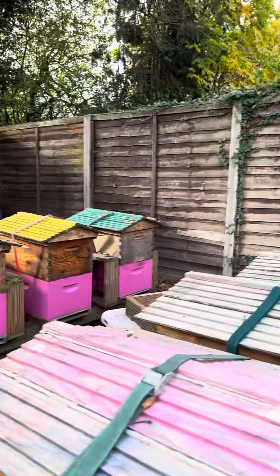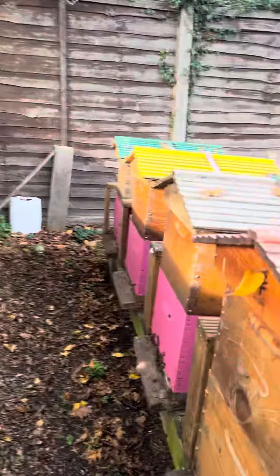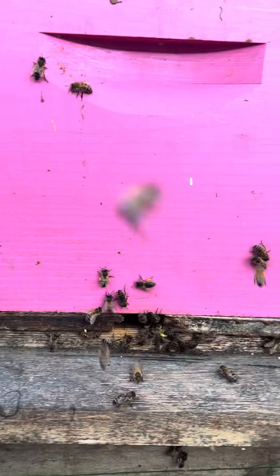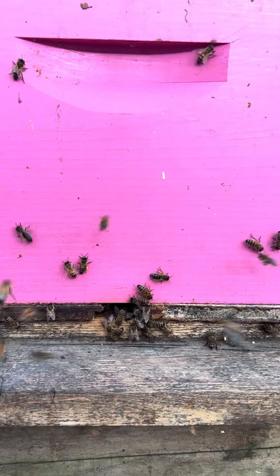I've got a couple of honey producing colonies and three nucleus colonies, and all three nucleus colonies are doing pretty well. There's nice pollen going in — bags of pollen that the bees have brought in.